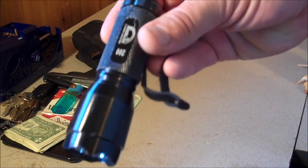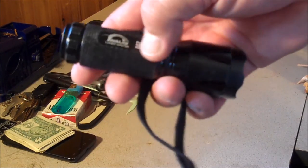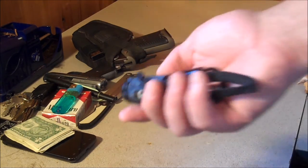My Lumen Master Tech light — 200 lumen. Ever since I got this flashlight I carry it with me all the time. I love this thing, I use it almost every single day.